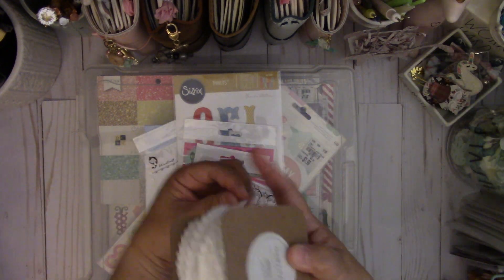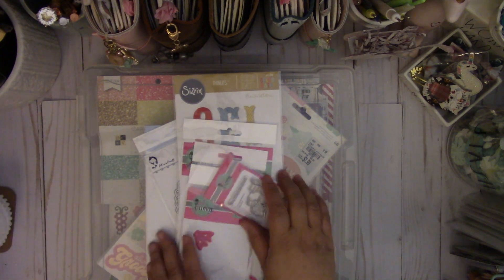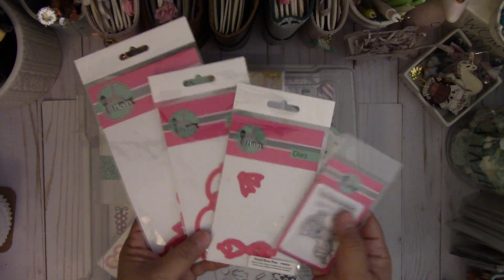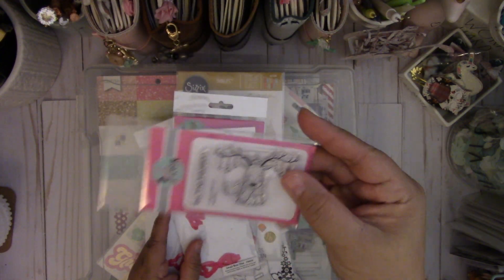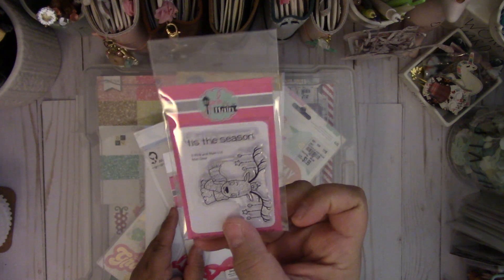They also had it in red but I just picked it up in white. And then from Pink and Main I picked up the three bows — the large, medium and the small — and then they gifted me this cute little reindeer stamp. It's called Mini Deer and then it says Tease the Season.